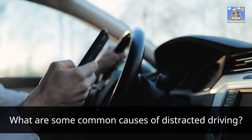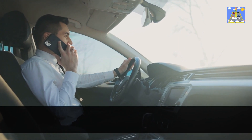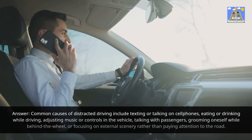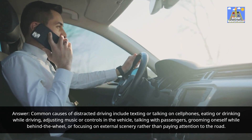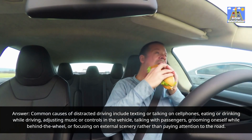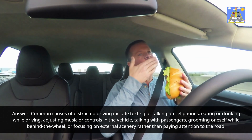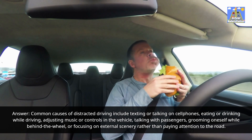What are some common causes of distracted driving? Answer: Common causes of distracted driving include texting or talking on cell phones, eating or drinking while driving, adjusting music or controls in the vehicle, talking with passengers, grooming oneself while behind the wheel, or focusing on external scenery rather than paying attention to the road.